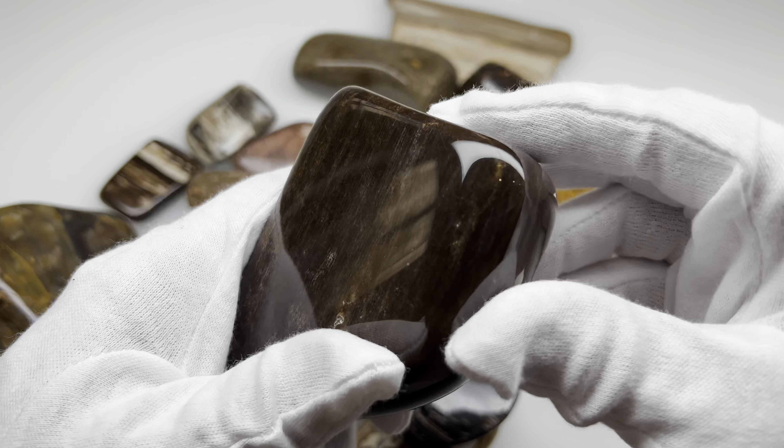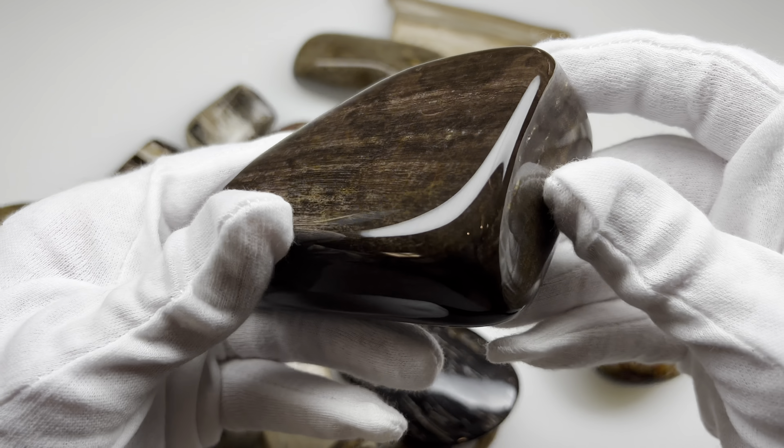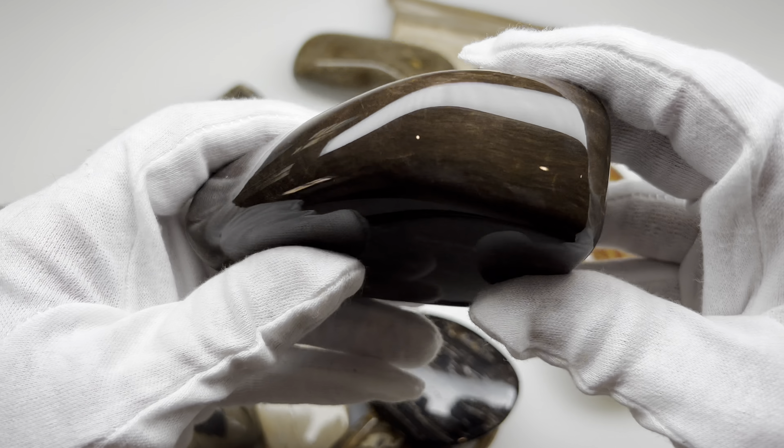I currently have a video I'm getting ready to put out on YouTube that will show a piece like this getting polished. I found something similar that's in the pipeline.